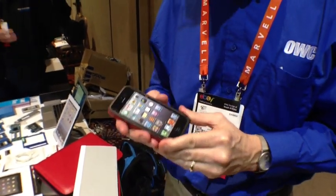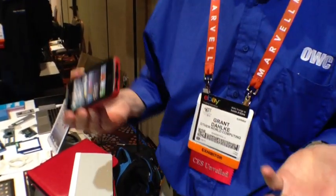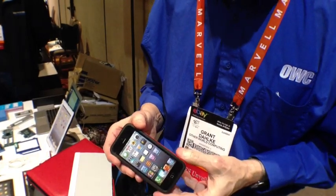It's the NuGuard KX. We're really excited about it, Xavier, and people say, well, okay, there's a million cases on the market. What's so great about this?